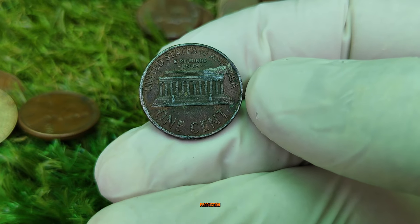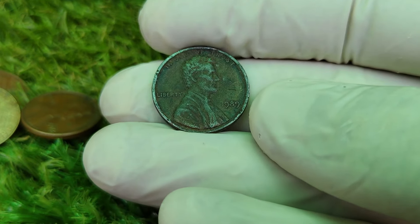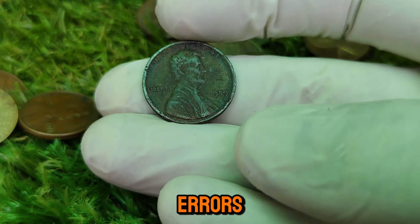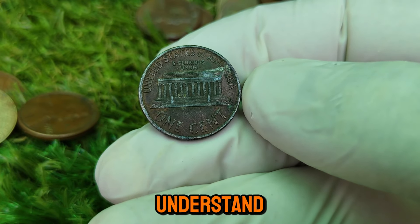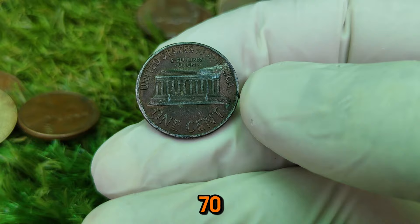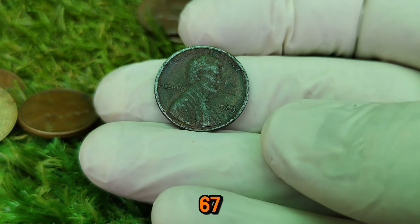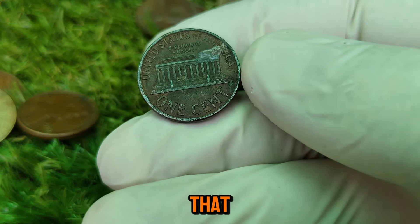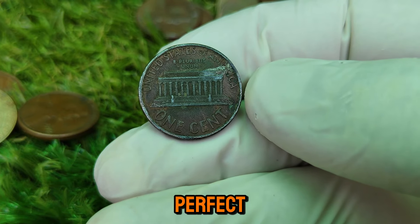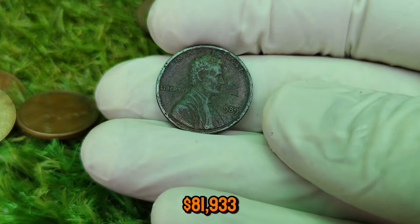For the 1989 penny, it's not just about errors — it's about finding one in pristine, uncirculated condition. Coins are graded on a scale from 1 to 70, with 70 being a perfect, flawless coin. If you happen to have a 1989 penny in mint state 67 (MS-67) or higher, you're looking at a coin that could be worth thousands of dollars. While billions of these coins were minted, finding one that has survived in nearly perfect condition is extremely rare. The current market value of a 1989 Lincoln cent in MS-67 condition is a whopping $81,933 — based on actual auction results where collectors have paid top dollar for these coins.